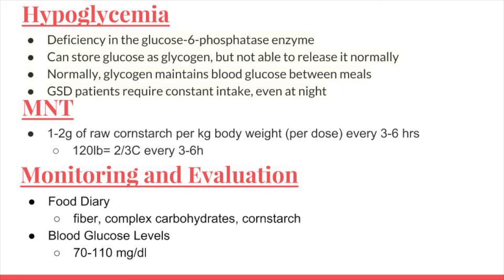Normally, as blood glucose drops between meals, the body breaks down glycogen to glucose to maintain blood sugar. These patients cannot access their glycogen storage and rely on a constant intake of glucose, even at night. Because patients cannot access their glycogen storage, the main goal of medical nutrition therapy is to slow the absorption of glucose in the bloodstream as much as possible to limit spikes in blood sugar, which trigger glycogen storage.